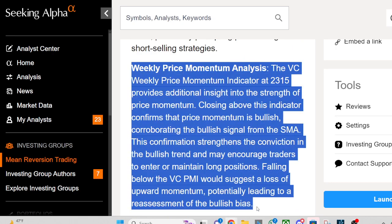The VC Weekly Price Momentum Indicator at 2315 provides additional insight into the strength of price momentum. Closing above this indicator confirms that price momentum is bullish, corroborating the bullish signal from the SMA. This confirmation strengthens the conviction in the bullish trend and may encourage traders to enter or maintain long positions.